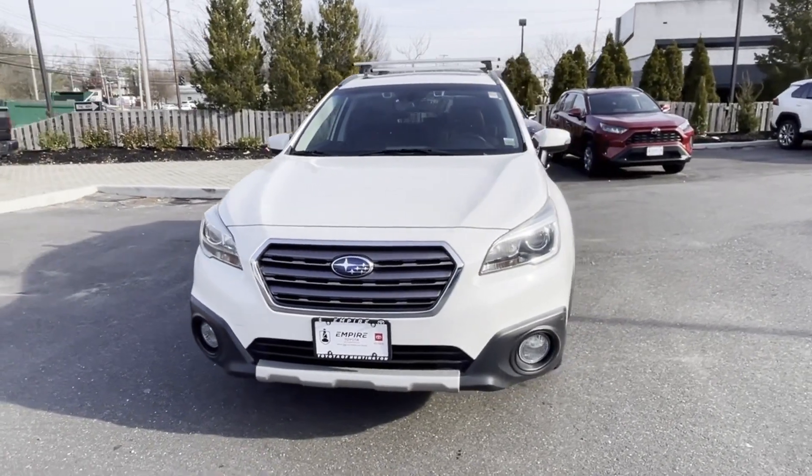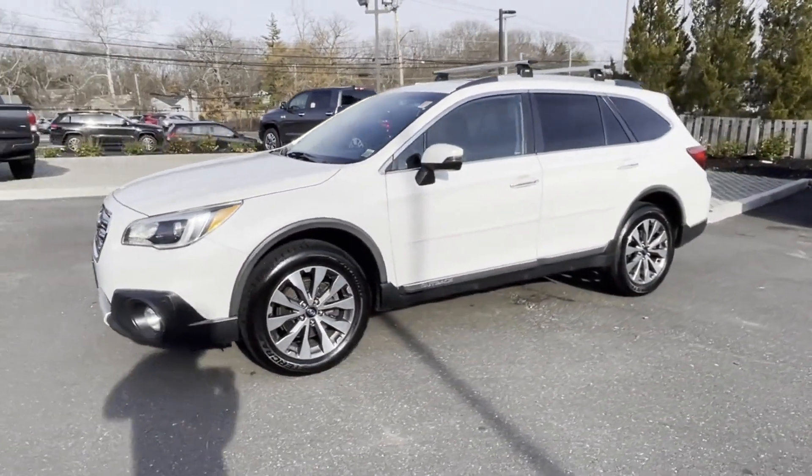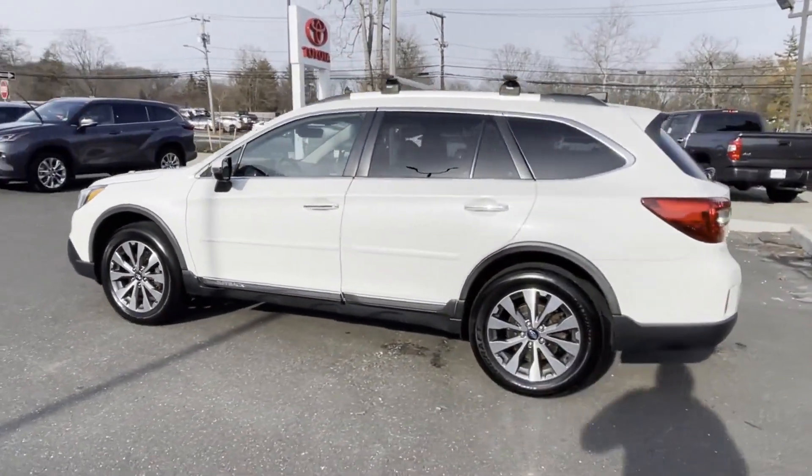2017 Subaru Outback. This SUV offers space as well as power and performance. It was cleverly designed with details that delight any driver.